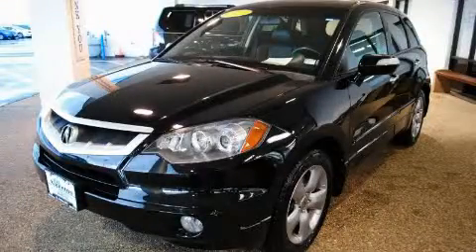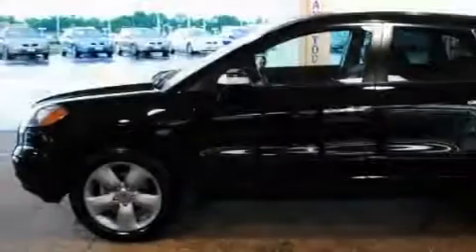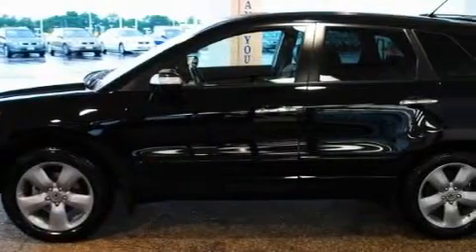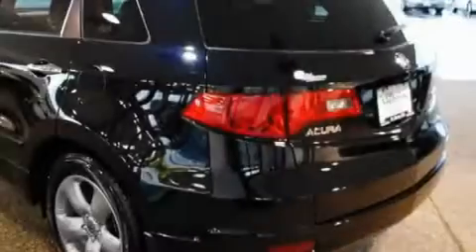This is a 2007 Acura RDX — safety, space, and comfort. It features a 2.3-liter four-cylinder engine, an automatic transmission, and all-wheel drive.